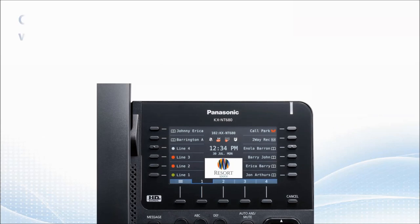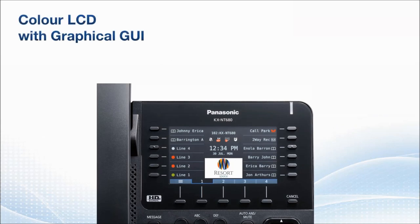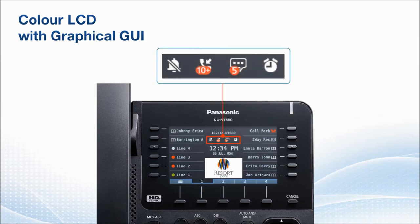The KXNT 680's color LCD enables intuitive operation with a graphical GUI. A status display is centered at the top of the LCD screen. If you have set your phone not to ring — such as with automatic forwarding, do not disturb mode, ring off, or forward all calls settings — the silent mode status icon will be shown on the screen. Other statuses, such as missed calls, unplayed voicemails, and your alarm setting are also shown by their respective color icons.